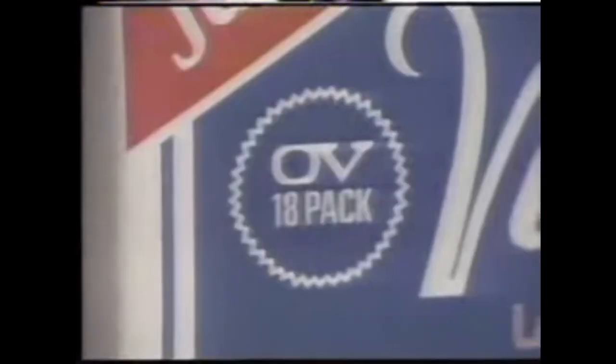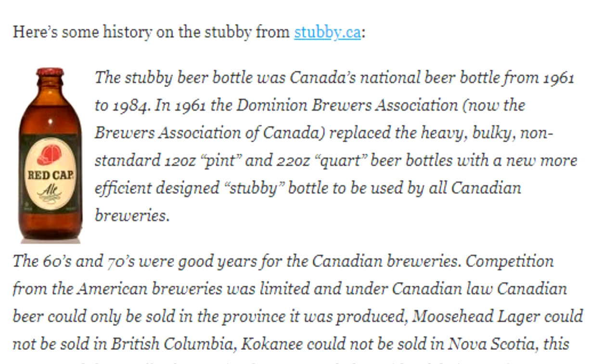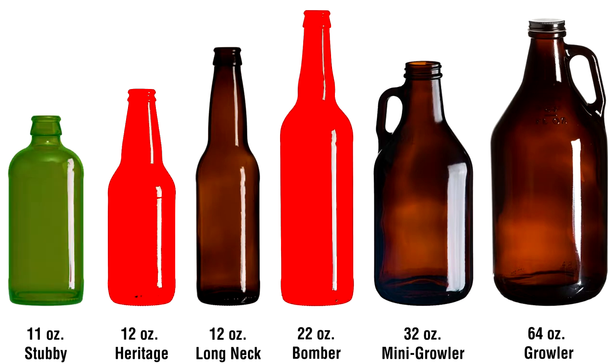That brings us to 1961, a time when Canadian laws prohibited countrywide beer sales. Each beer could only be sold in the province it was produced, which limited competition and expansion. The Dominion Brewers Association got together and decided to replace all 12-ounce and 22-quarter-ounce bottles with the stubby.